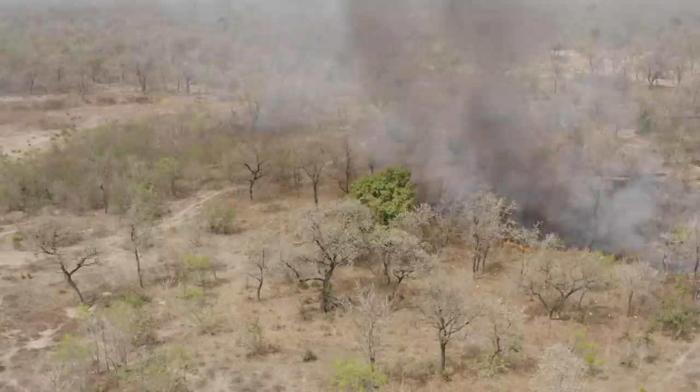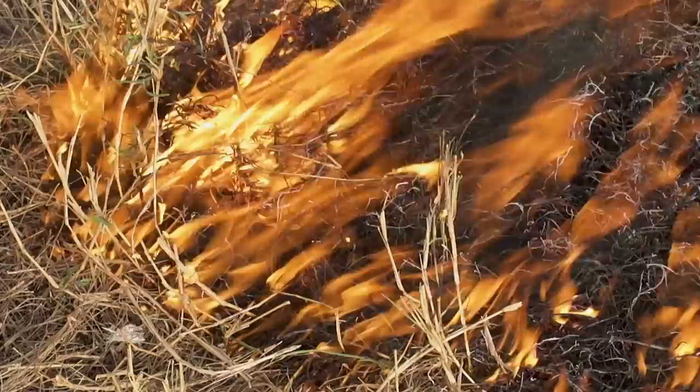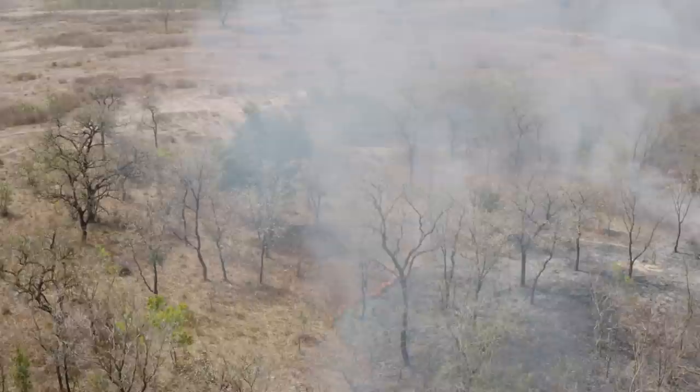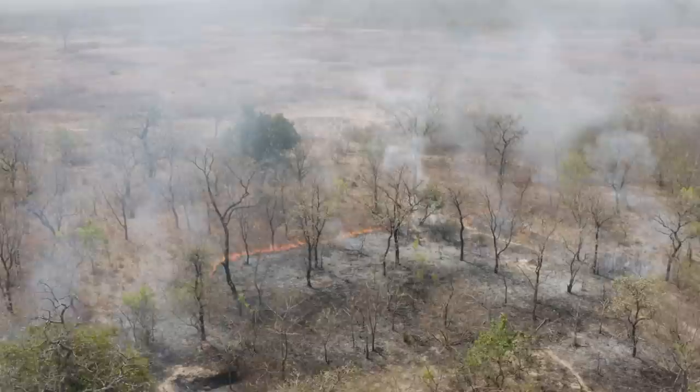Slash and burn is a common practice here. At the end of the dry season, farmers set fire to clear the land in preparation for the next farming season. Without weeds, bushes and trees, the bare soils left behind cannot supply organic matter — there are no leaves or plant stocks to decompose and provide fresh nutrients.